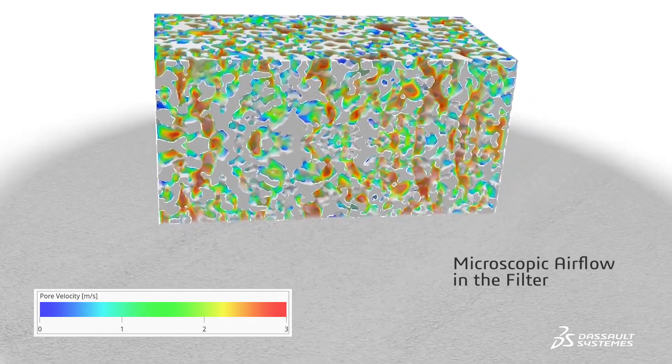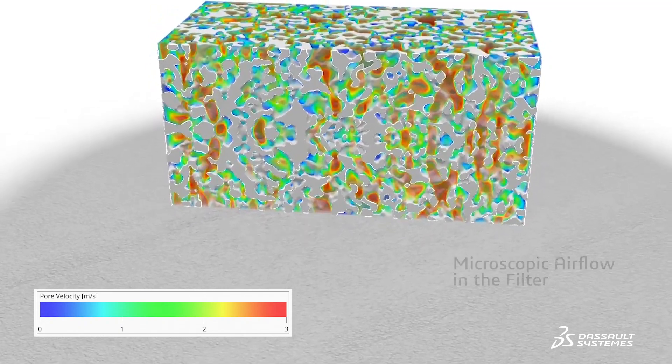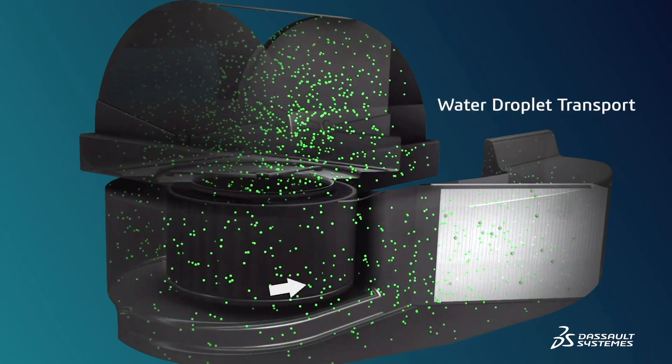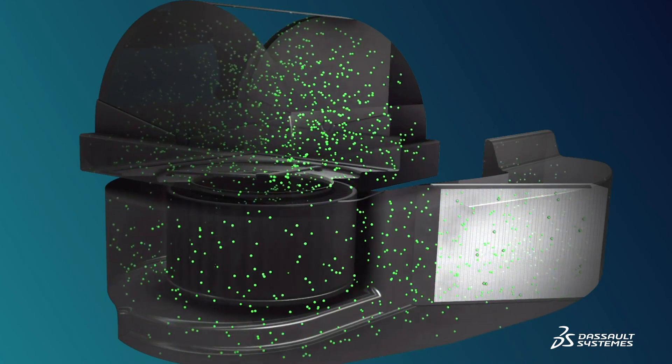At the micro scale, you can simulate air flowing through the filter in order to find the correct balance between air pressure and efficiency. System scale simulation allows you to design filters to fit perfectly within each HVAC unit.